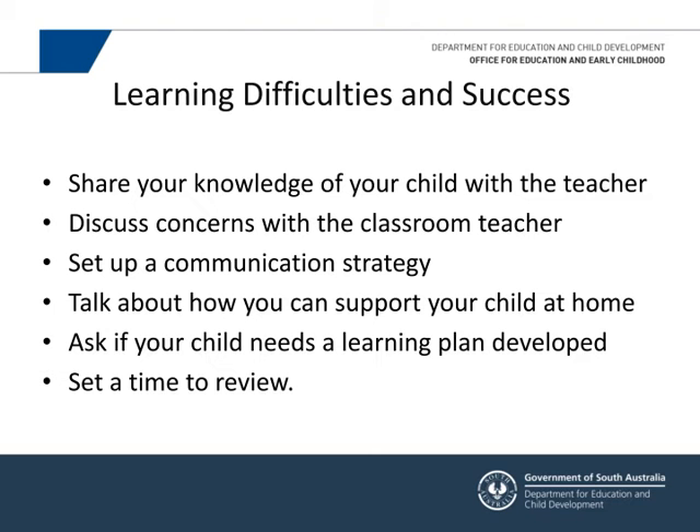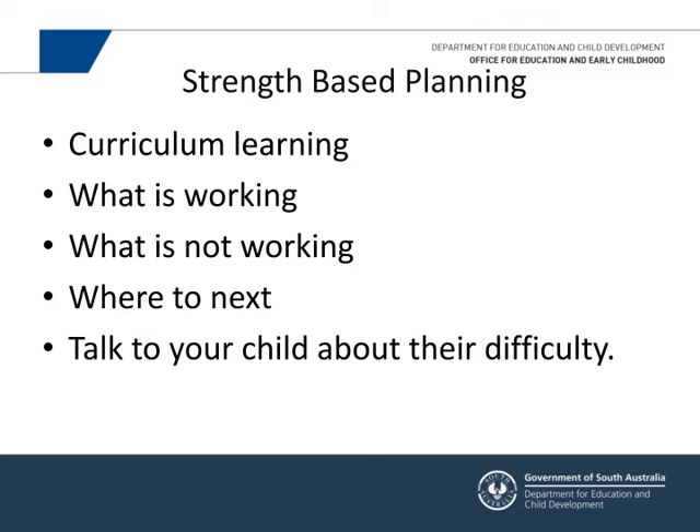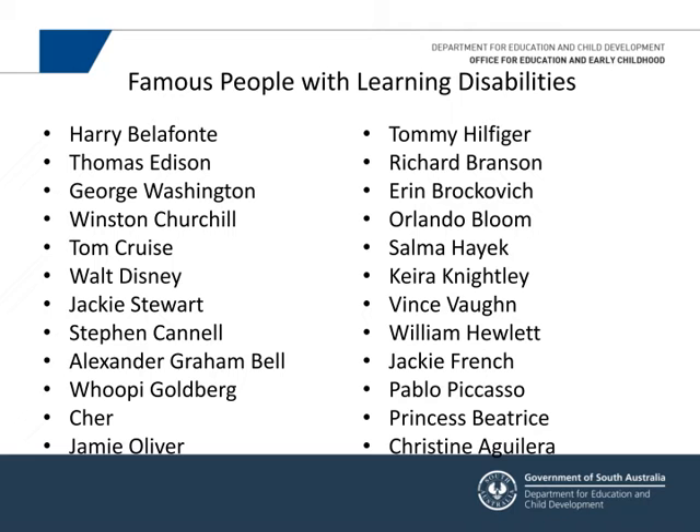Have a set time to come back to the teacher and review — it doesn't have to be a big meeting, perhaps in six or seven weeks. The teacher will work from a strength-based approach, looking at what the child needs to learn in the curriculum, what's working, what's not, and where to go next. The critical factor is that both teacher and parent should be talking openly with the child about their difficulty, so the child understands they have a difficulty and famous people have succeeded despite similar challenges.